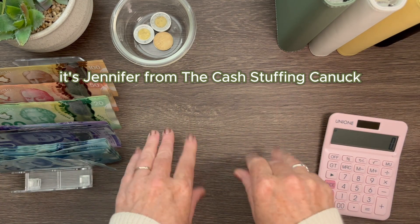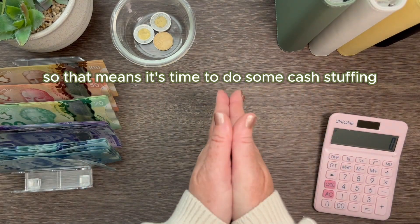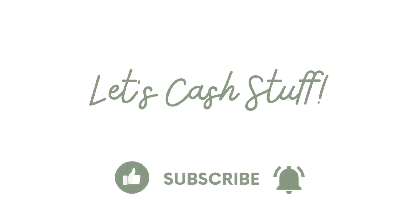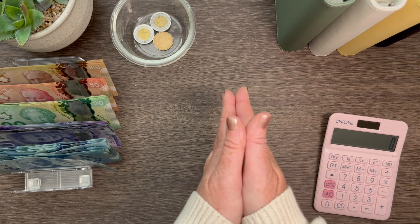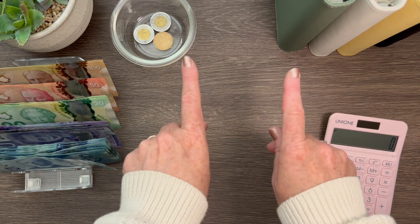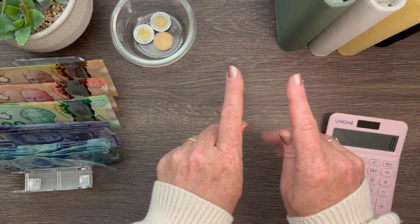Hi everyone, it's Jennifer from the Cash Stuffing Connect and it's payday today, so that means it's time to do some cash stuffing. As the intro said, it is payday today — it's always a fun day in our household when it's payday because that means we get to cash stuff and fill up some more envelopes. Let me just grab my binder here and we'll get started.